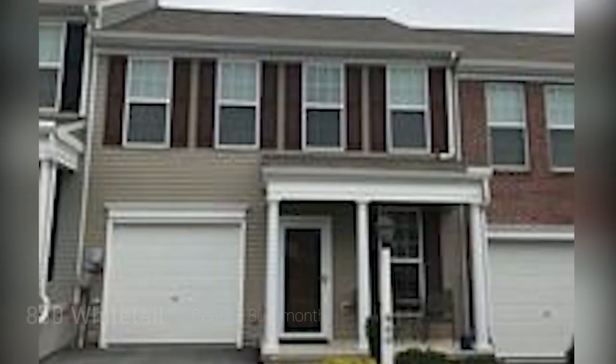That's the quick tour of 860 Whitetail. It rents for $1,800 a month.